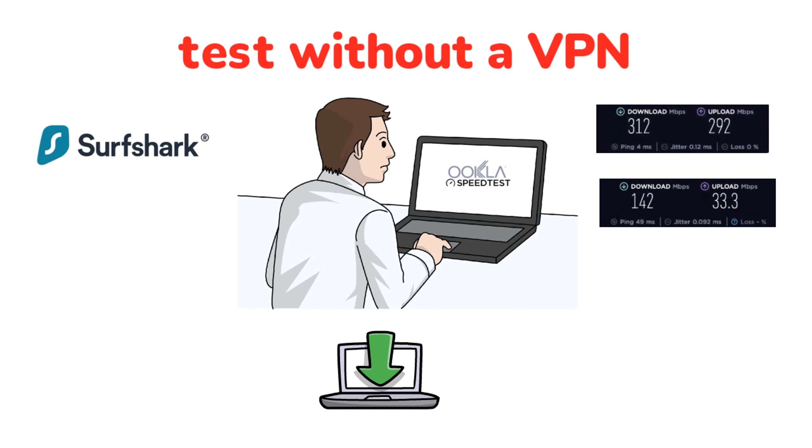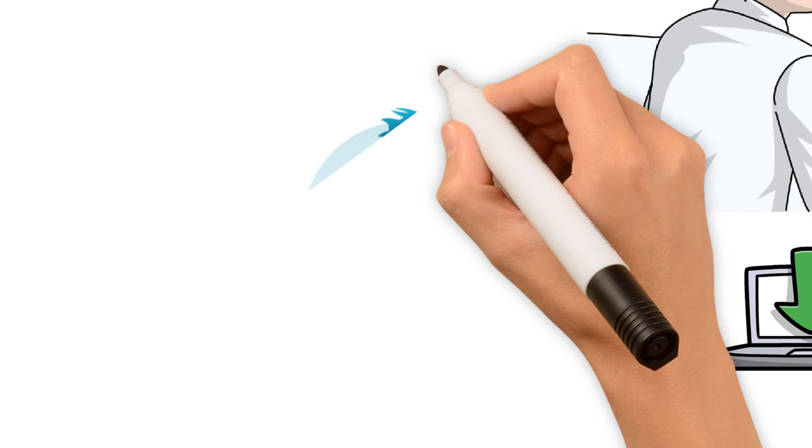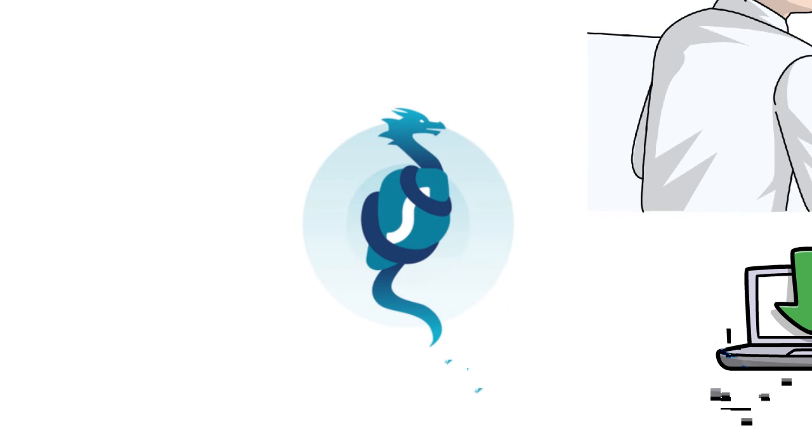Now this is what I got when I switched to WireGuard. These speeds are phenomenal — they're much better than the OpenVPN speeds. In fact, the download speed is very close to my baseline speed and the ping may even satisfy gamers. The test seems to genuinely support WireGuard's claims.